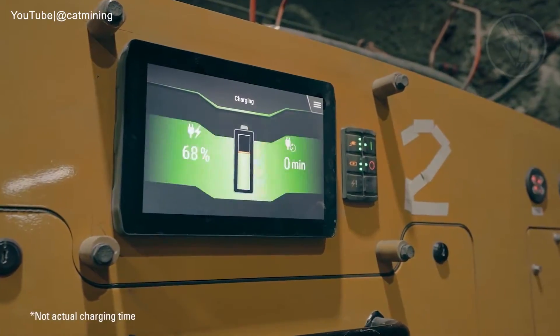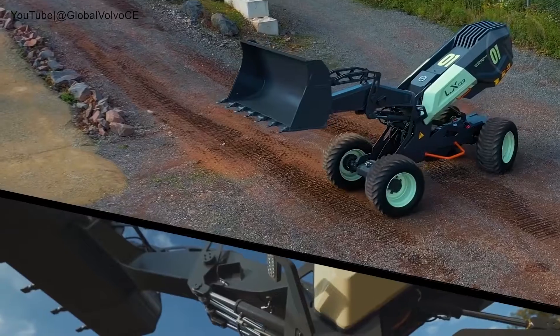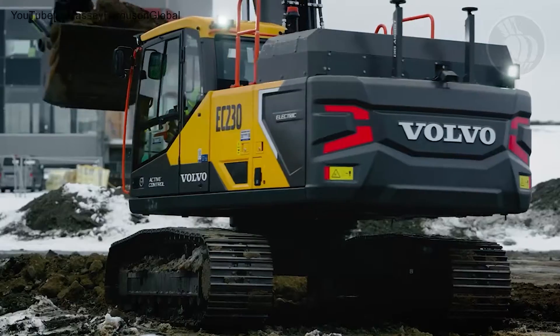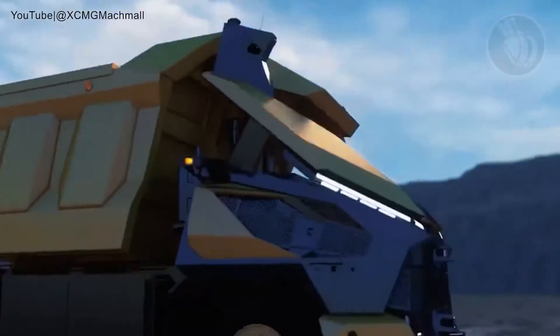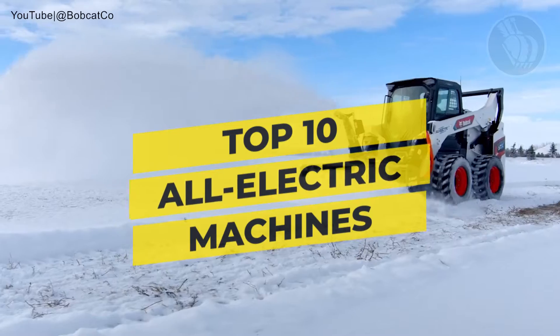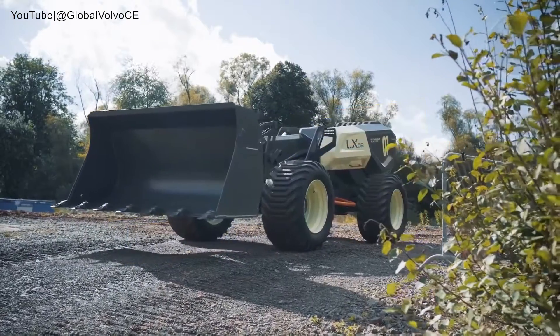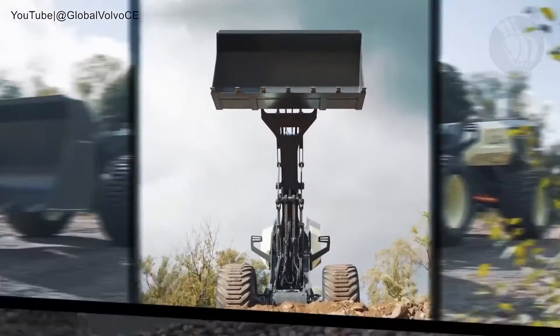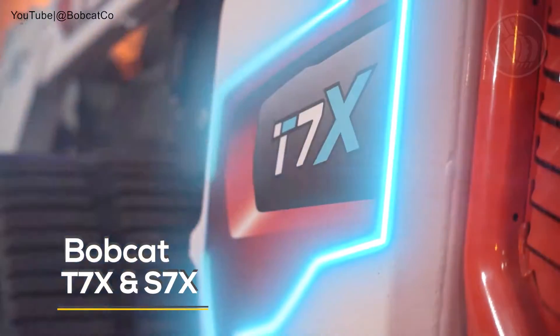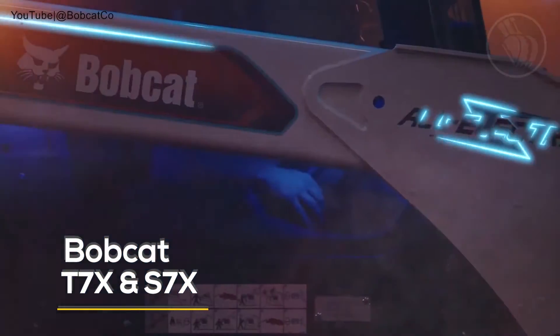Get ready to witness the top five Teslas of the construction and mining world, reshaping the landscape of heavy-duty operations with unprecedented efficiency, power, and technology. Stay tuned as we unveil these all-electric titans of innovation, spearheading the charge towards a greener, more sustainable future. Kicking off our list at number five, we have the Bobcat T7X track loader and S7X skid steer.